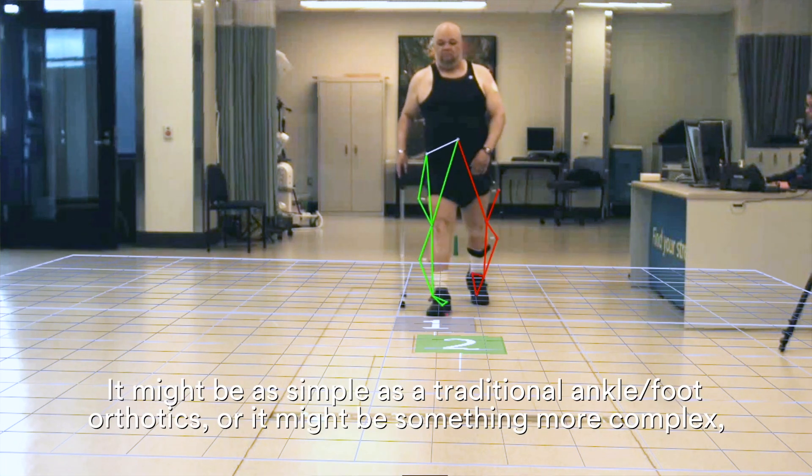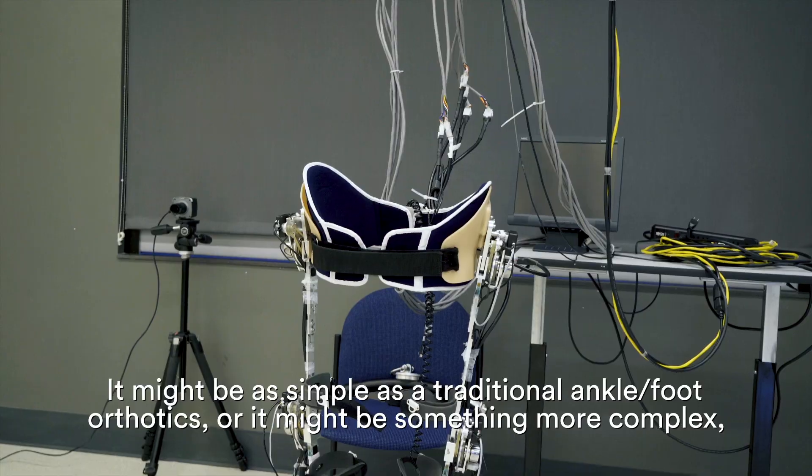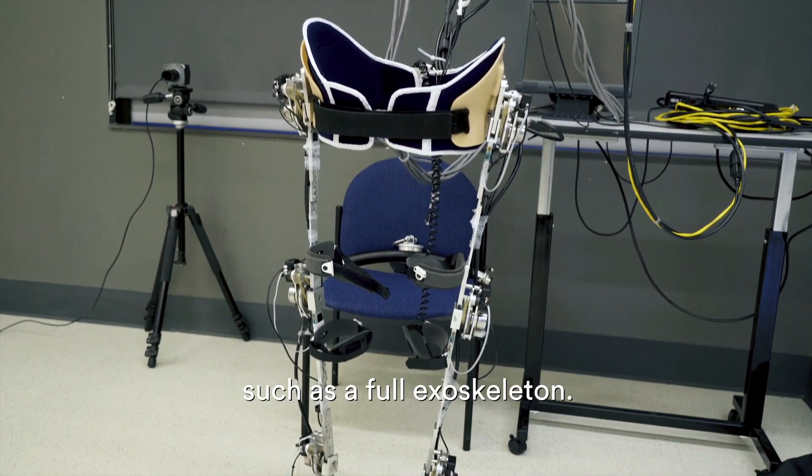On that basis, we look at what type of technology would be best for him to recuperate his full mobility. It might be as simple as a traditional ankle foot orthotics, or it might be something more complex, such as a full exoskeleton.